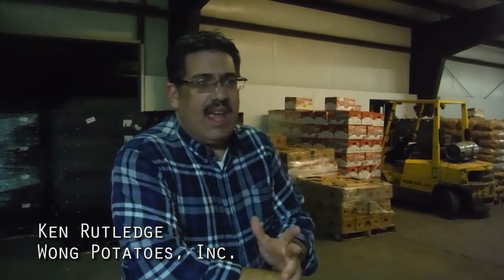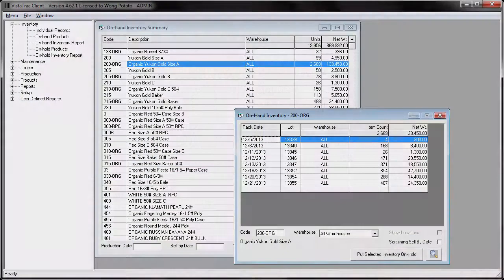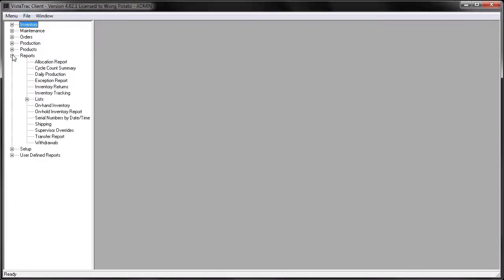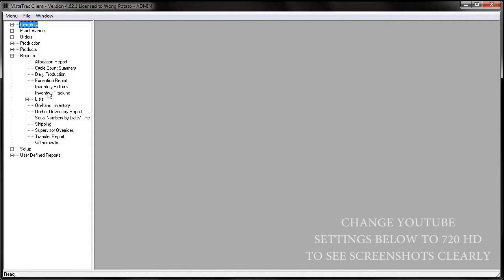From the minute I called the Vistatrac guys at Shoneman, I spoke with Matt, Steve, Dave — everybody was great. Within just a few minutes, we realized this is the company we were going to go with. Vistatrac is used for GTIN labeling and also real-time inventory, shipping, receiving, tracking, and production monitoring. The reporting capabilities and other features are great for improving the day-to-day functions of your operation and help you run your business more efficiently.